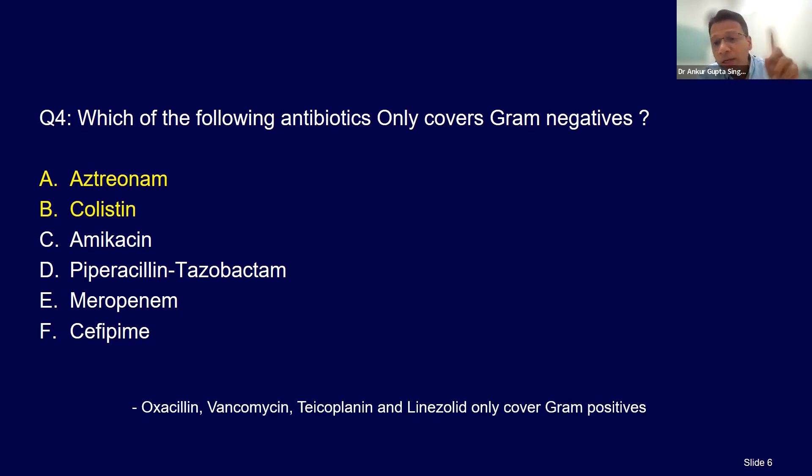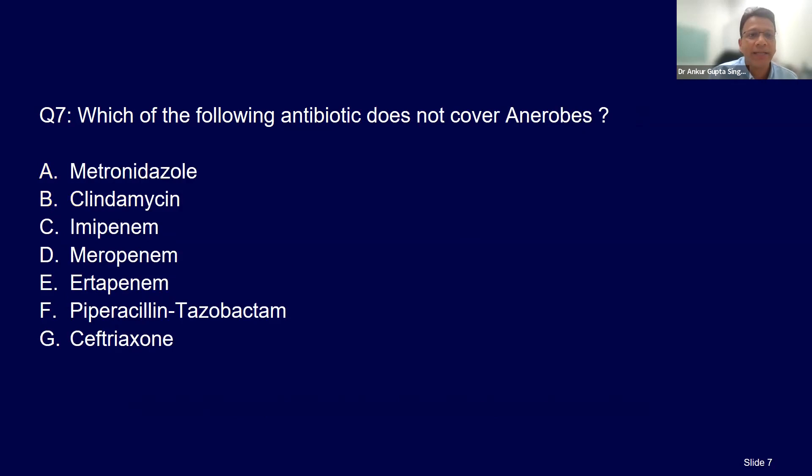Drugs which only cover gram positives are oxacillin, vancomycin, teicoplanin, and linezolid. If your patient has a gram-positive infection only, don't add gram-negative coverage just because of what-if. 'What if' is never good science.